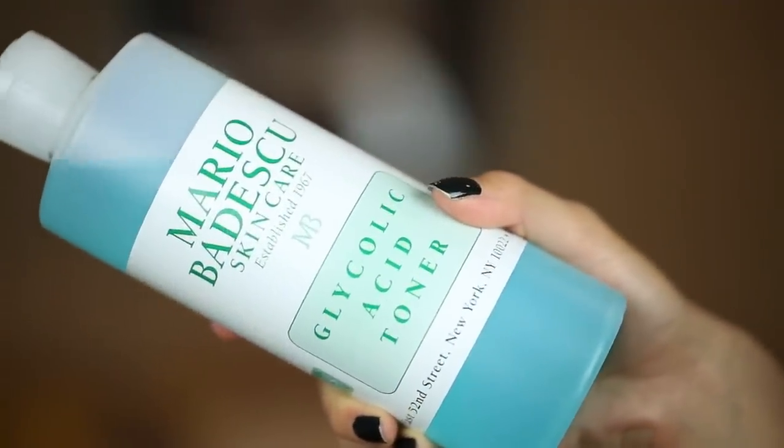The first thing I want to talk about is my Mario Badescu Glycolic Acid Toner. This is a product that I've really used quite a bit, and I've barely made a dent in it because I don't use it every day — it's kind of strong. You just put it on a cotton pad, and I only use it maybe once a week max when I feel like I need some extra exfoliation. When I put it on my face, it kind of stings my eyes a little bit, so just fair warning about that.